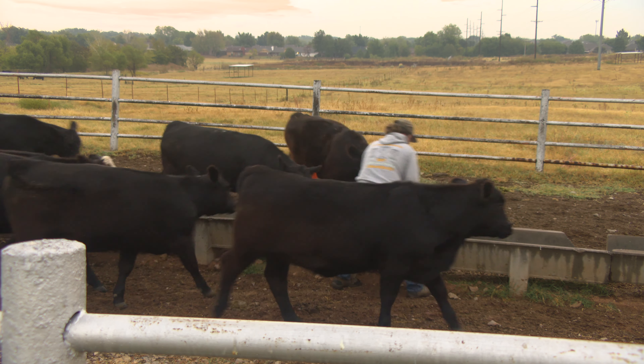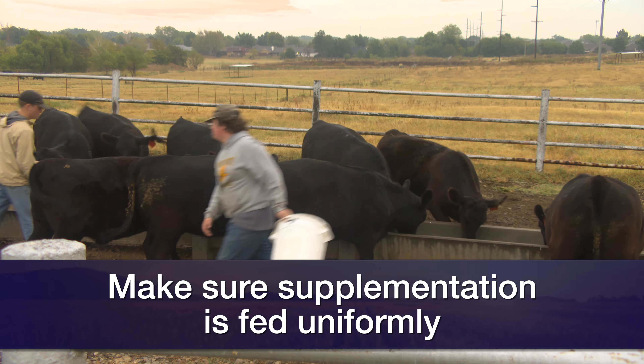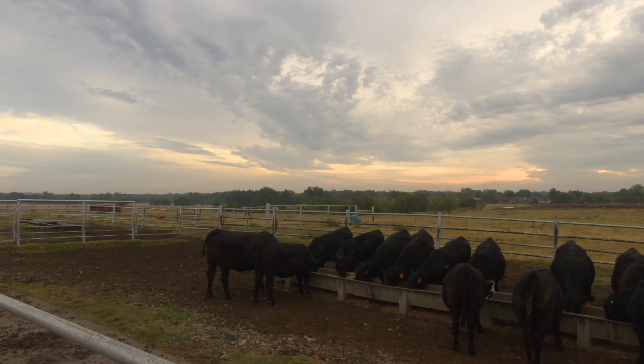The poloxalene bloat guard type products are still seeing some bloat. And that's because we may not be seeing uniform intake of those supplements by the cattle. So most of the cattle are slightly affected or not affected by the bloat, but the cattle that aren't consuming those supplements are getting drastically affected by bloat.